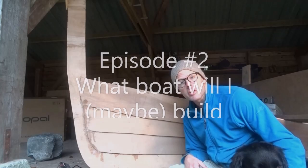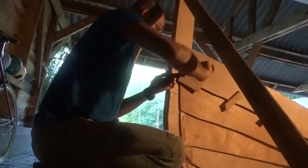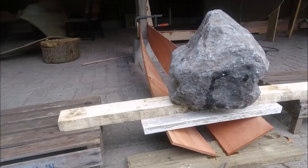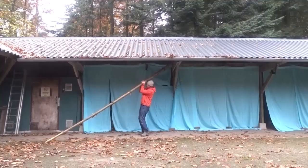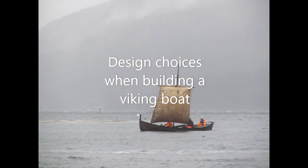If you don't know how to build a boat, can you still build a boat? I want to make absolutely clear that I do not know what I'm doing. Seriously, I had to Google complex nautical terms like mast and rudder. How is this happening? I'm building a Viking boat.